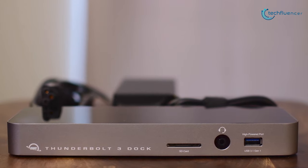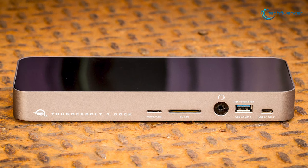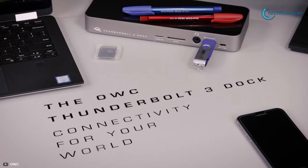This Thunderbolt 3 dock brings speed, high definition and power delivery of Thunderbolt technology to Mac and Windows laptops, and that's why we have listed it at number 5 on this list.